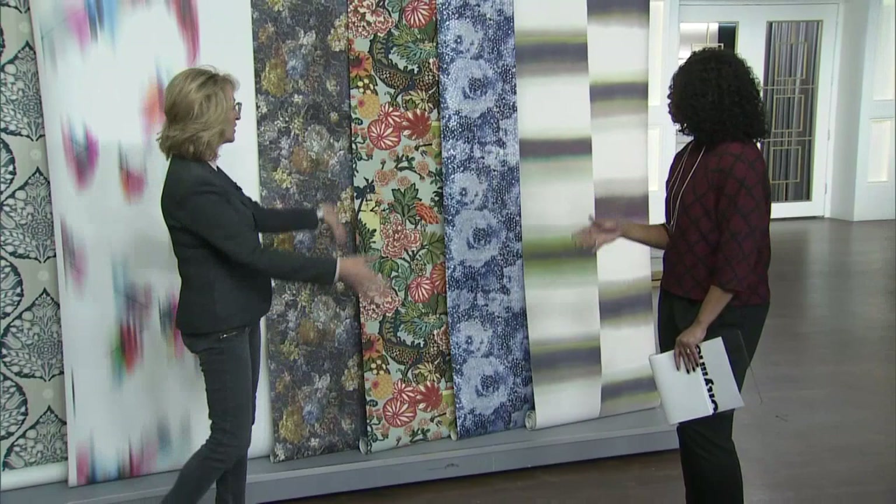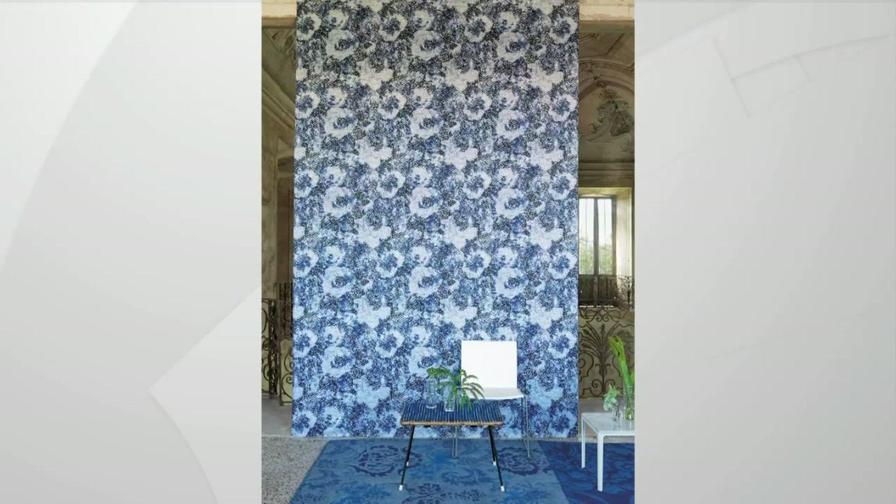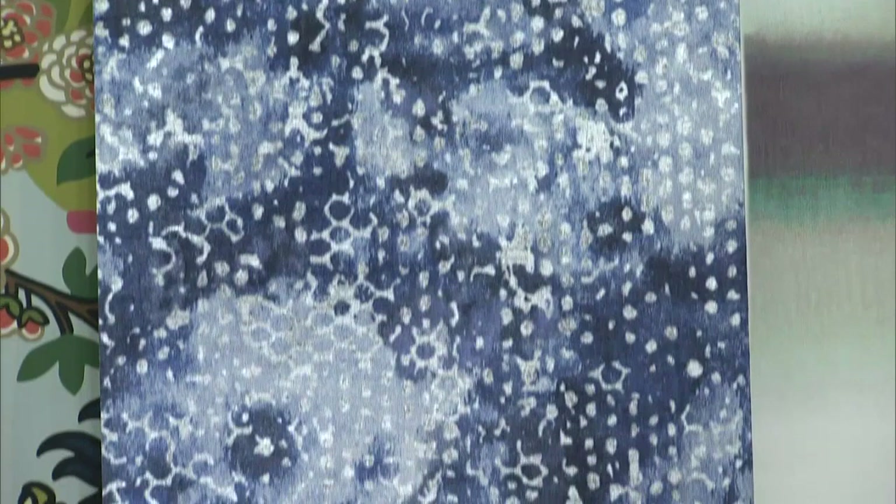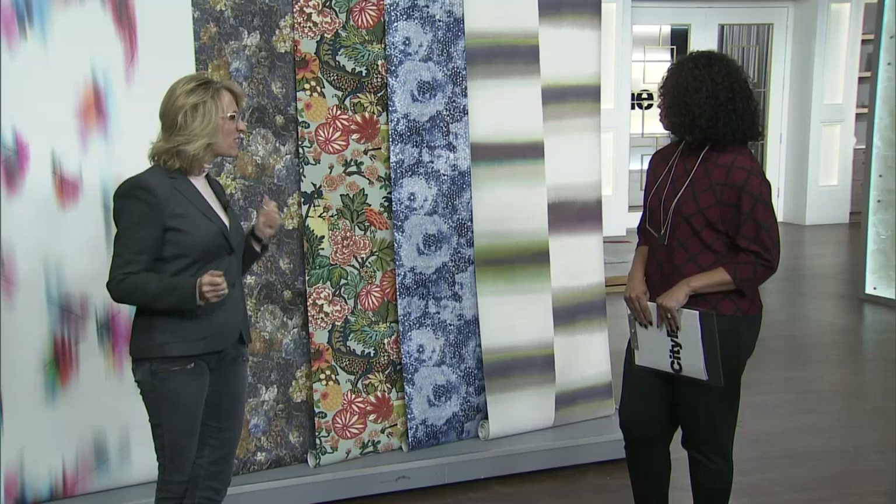This next one is gorgeous — I'd call it a digitized floral. It's wonderful because it has a metallic finish, and again that bold color means it's not just a large-scale print but also vivid in color. I would definitely couple that with a gorgeous black velvet sofa — that would be very dramatic.